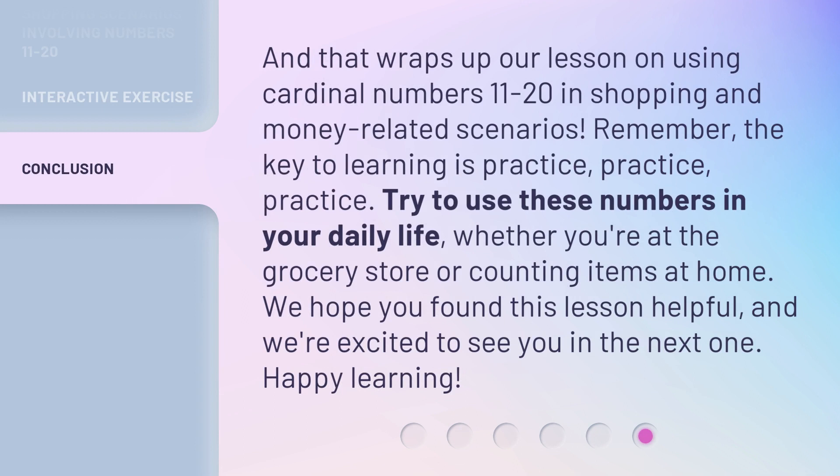And that wraps up our lesson on using cardinal numbers 11-20 in shopping and money-related scenarios. Remember, the key to learning is practice, practice, practice. Try to use these numbers in your daily life, whether you're at the grocery store or counting items at home. We hope you found this lesson helpful, and we're excited to see you in the next one. Happy learning!